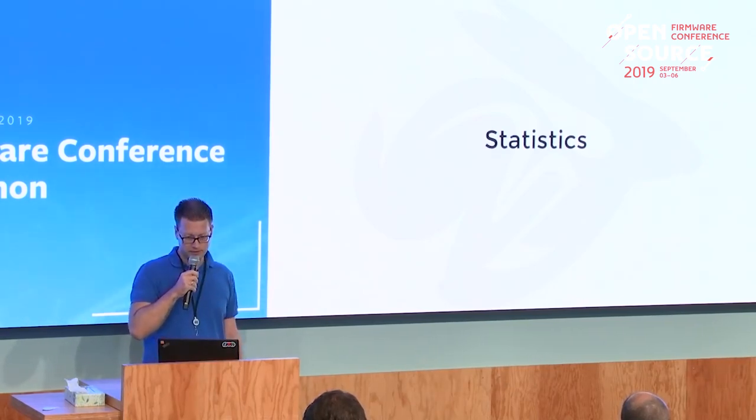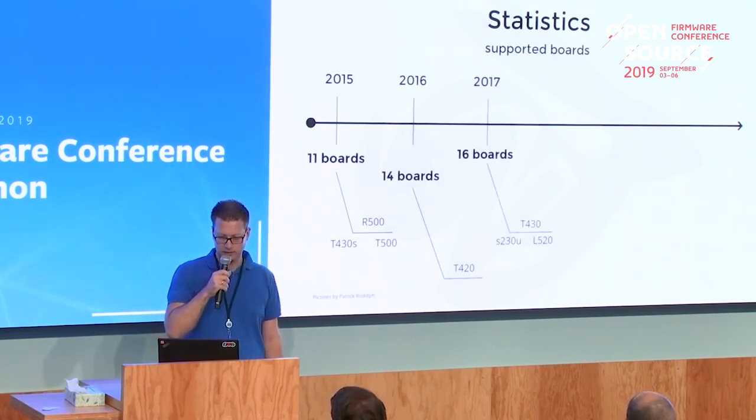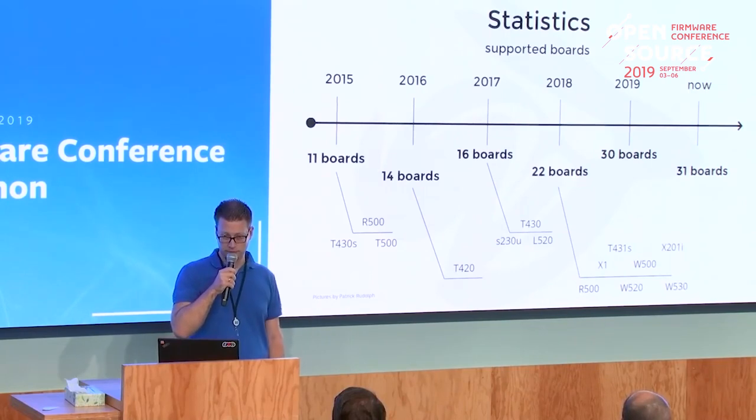Some statistics: as you can see, there were lots of boards added in the last few years, and right now we have 31 supported Lenovo boards.